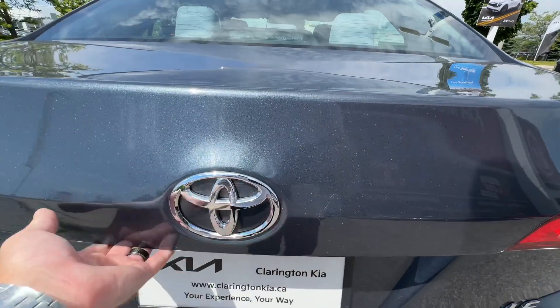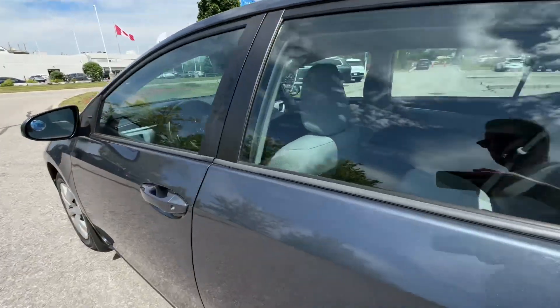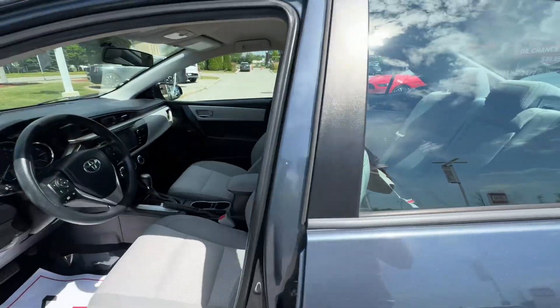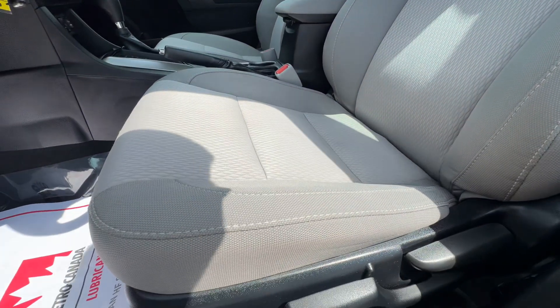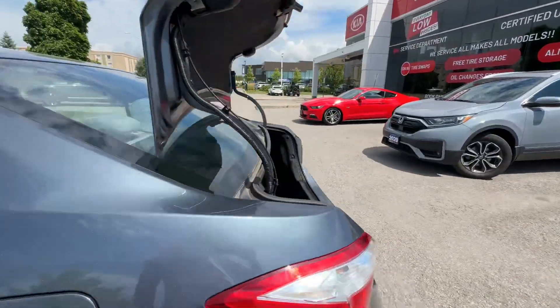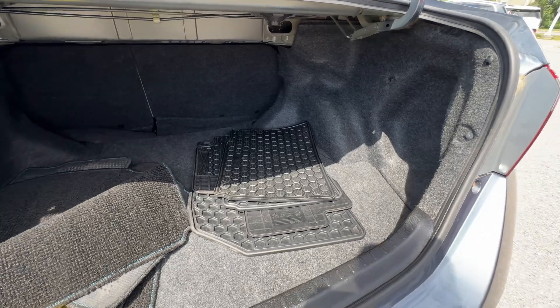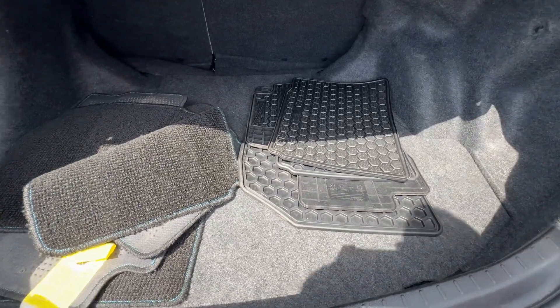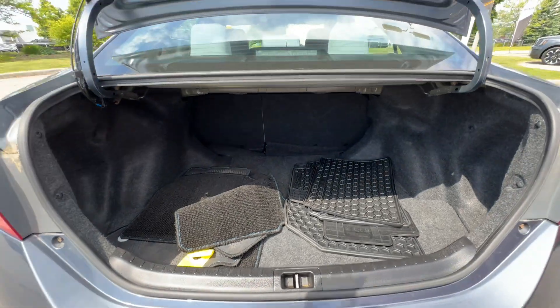Does the trunk open from the back? No, it opens from the front. Let's go open up the trunk and give you a little sneak peek of the inside while we're at it. Nice cloth seats. So lots of room in the back of the Corolla, especially if you're doing groceries or things like that. Got the rubber floor mats and the carpet floor mats as well — lots of room back here.